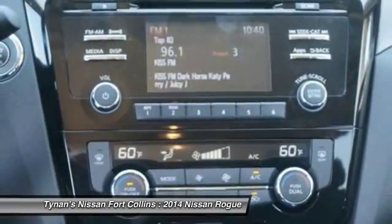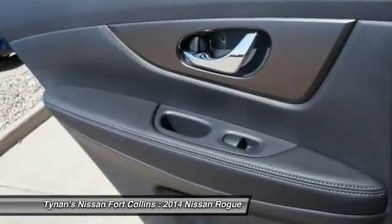Bluetooth, trip computer, power windows, passenger airbag, remote power door locks.